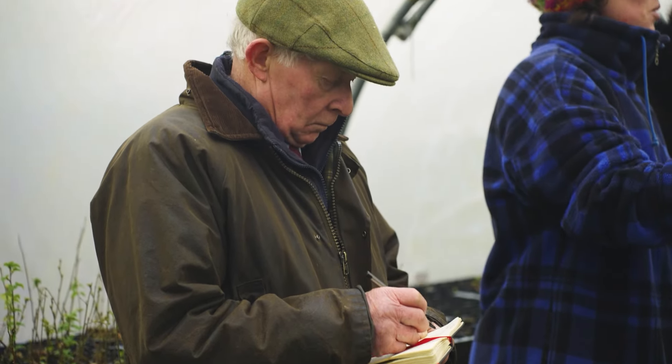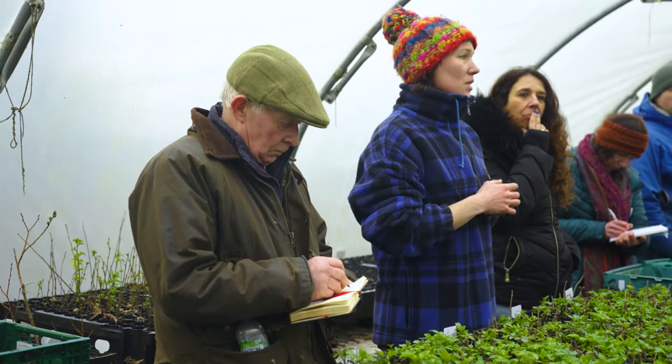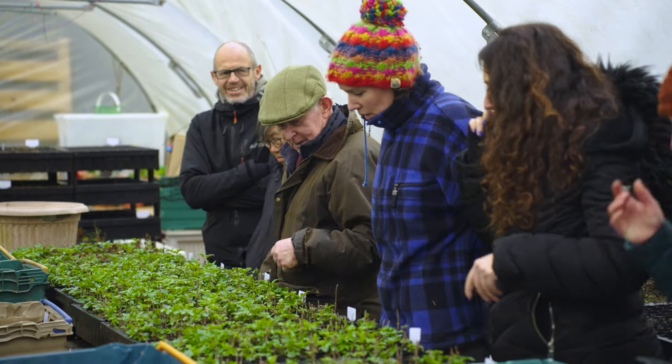I think it's the economics of the nurseries to be able to produce the trees which is so important. There's so much grant funding for actually planting the trees themselves, but is anybody saying, hey, where do we get these trees from?